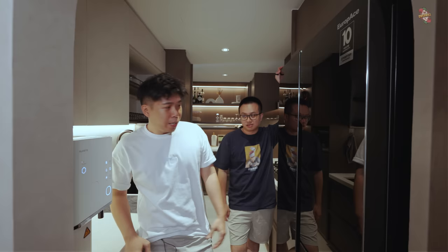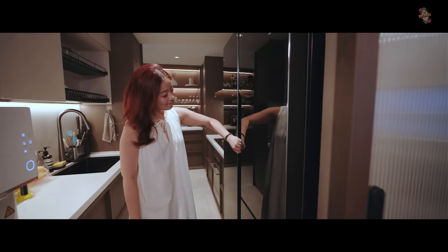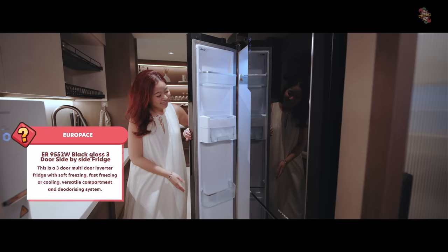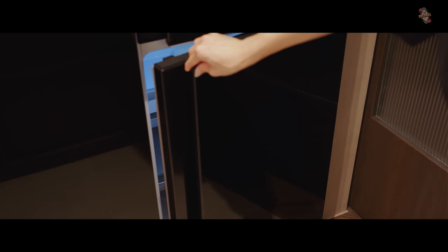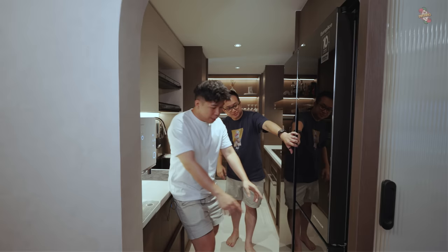Over here we have our fridge from EuropAce. The space is narrow so we needed a two-door opening fridge. This fridge has three compartments — freezer, chiller, and a third compartment that can be a wine cooler, a fridge, or a freezer. Three modes. So the entire thing can become a wine cellar, and it comes with accessories to insert bottles.